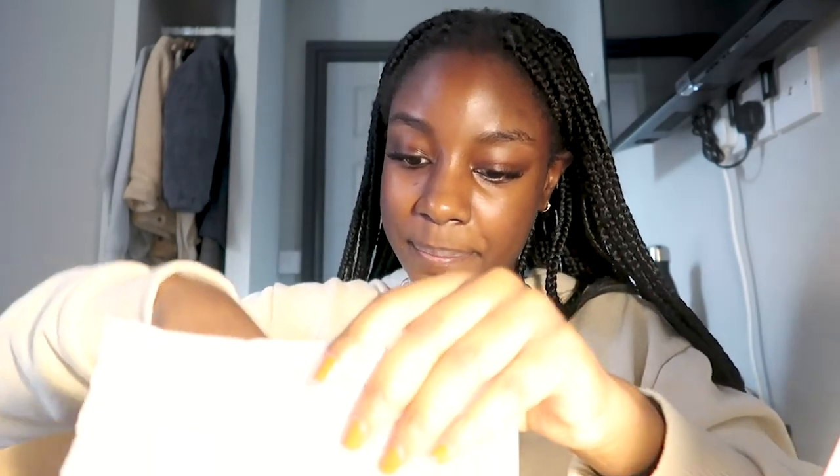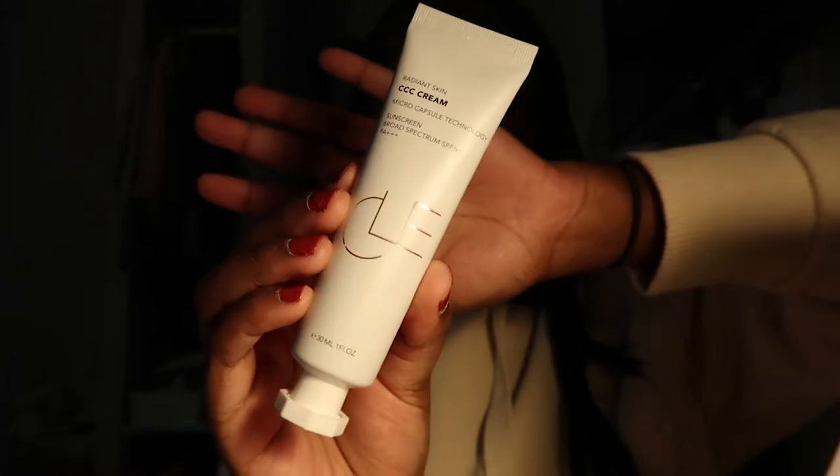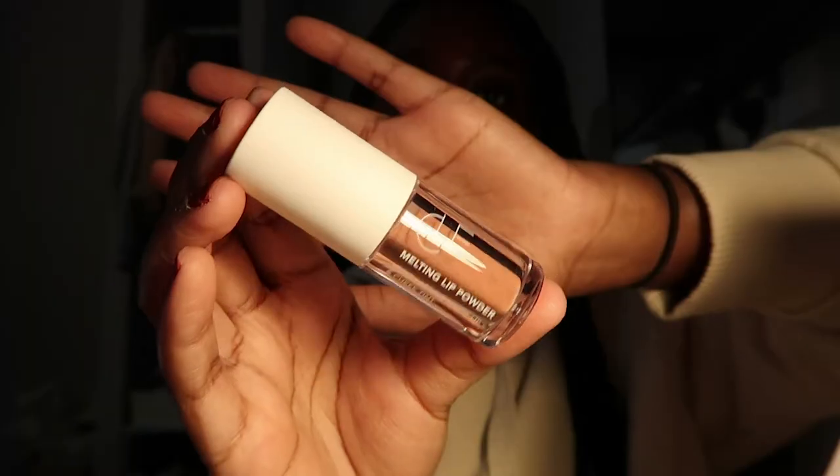I'm here to actually try these products, I'm excited. I was gifted them, so thank you to the brand. I think it's pronounced CLE — that's how I think it's pronounced. So I've taken it out of the packaging — we've got the Essence Moonlighter Cushion, the CC cream, and the melting lip powder. We're gonna start off with the CC cream, it's the radiant skin CC cream with micro capsule technology and SPF 50.